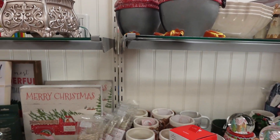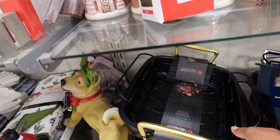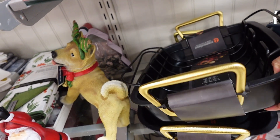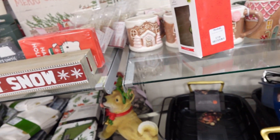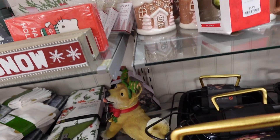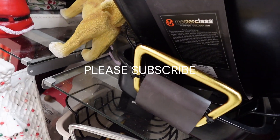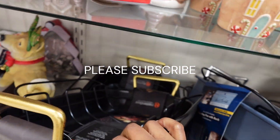How much are these roasters? $15.99... $15.99. I thought I had one of these already but I don't know where it's at. $19.99 for the roaster.